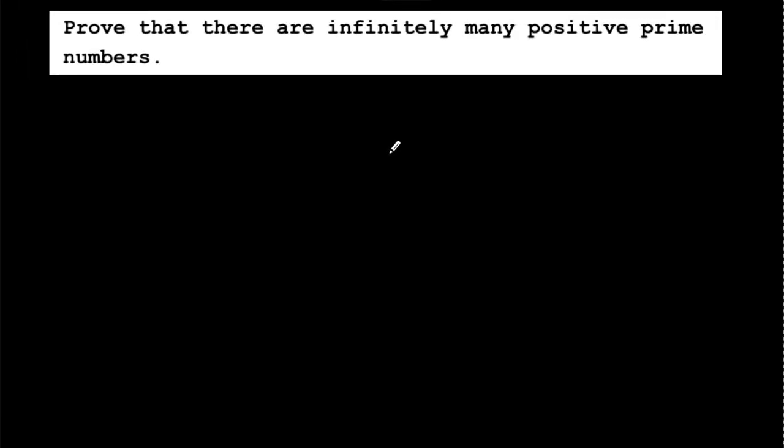Hello friends, here is another question on the application of the Fundamental Theorem of Arithmetic, which is a part of the real numbers or number theory chapter.